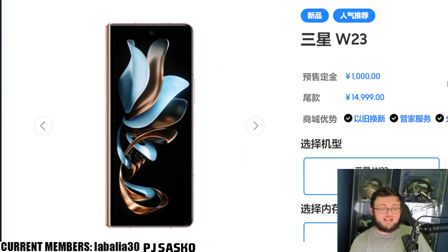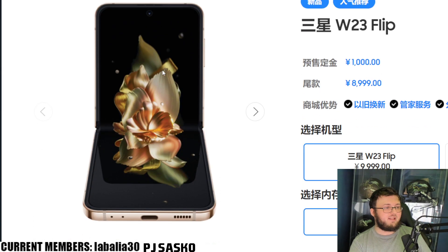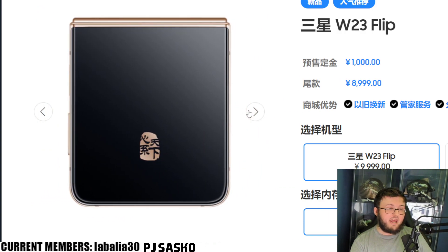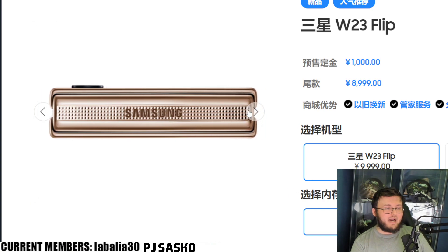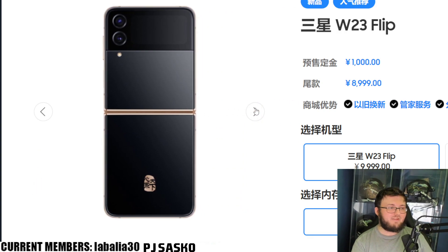Again, I know this is a Chinese website, so I apologize for everything not being translated. But if we go ahead and switch over to the W23 Flip — this is what the W23 Flip looks like. And just like the Fold, it looks so freaking good. Look at that hinge — it looks glorious.